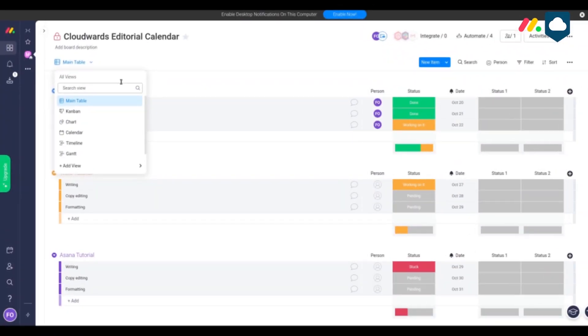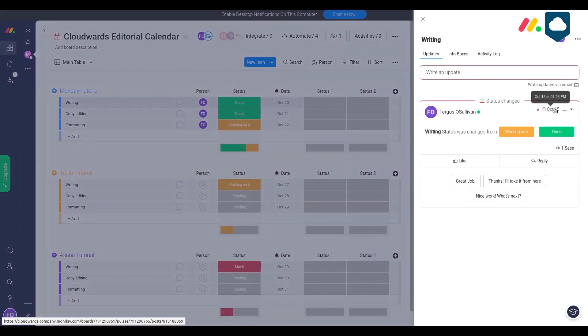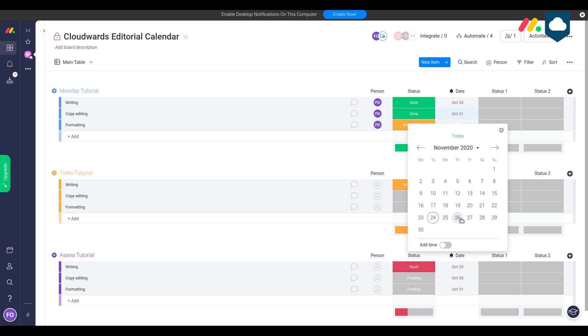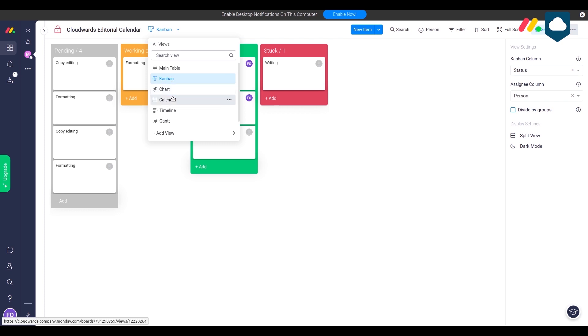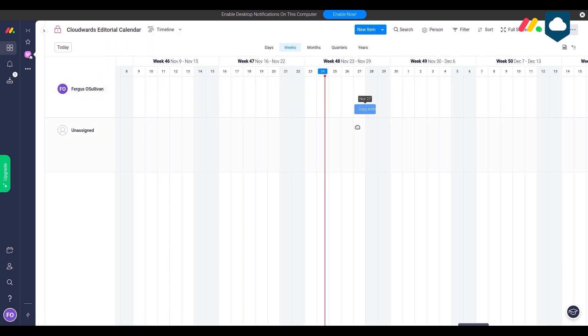Whatever plan you go with, you get to work with one of the most pleasant interfaces out there. We really like navigating Monday.com. The main view is the list view, which lets you easily manipulate the content of tasks — put them in sections, then click on a task for a detailed look. You can set due dates, priority, and more; it's color-coded for convenience. For overview, you use either the Kanban board or the calendar and timeline views. The timeline works like a Gantt chart, and the whole system is very snappy with no delay.